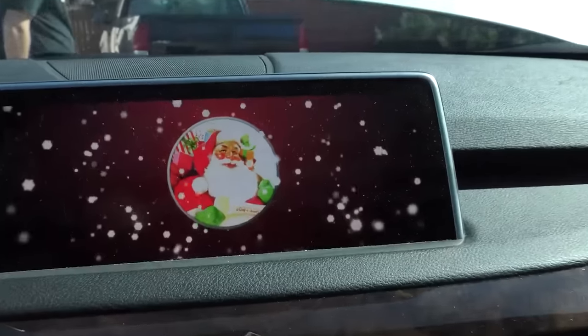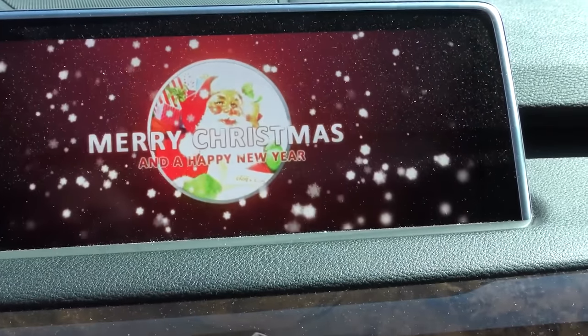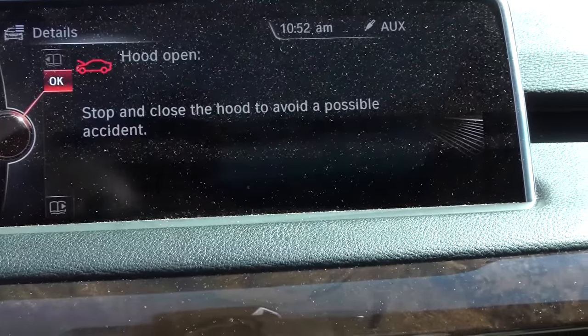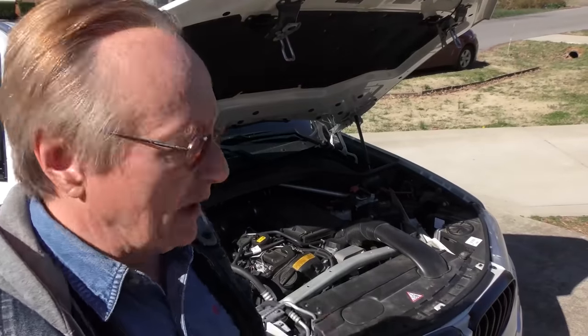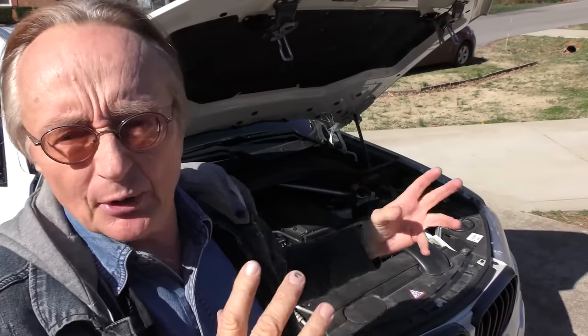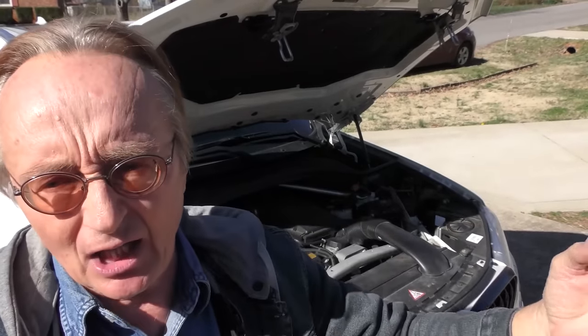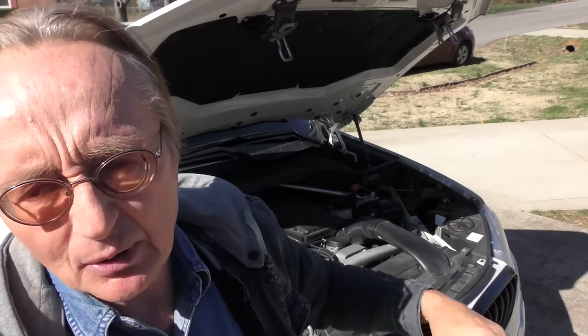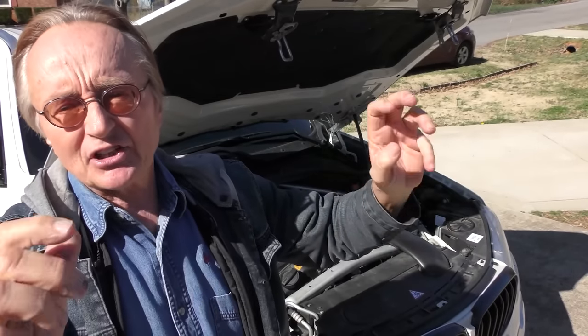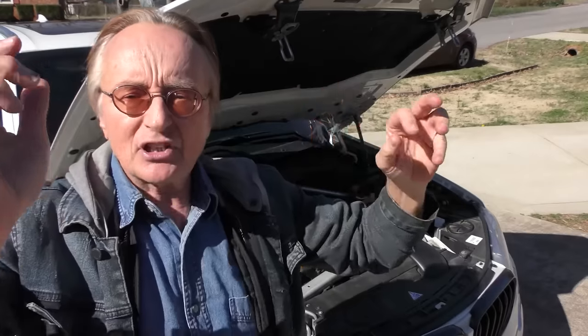We'll take a look inside and start her up. You can hear this is one strong-running engine. BMW six-cylinder engines can run forever — smooth power delivery, nice smooth idle. A lot of companies have gone away from straight sixes, but not BMW. These things are solidly built, and this one has an excellent transmission. He says it shifts even better now than it did when he bought it years ago.